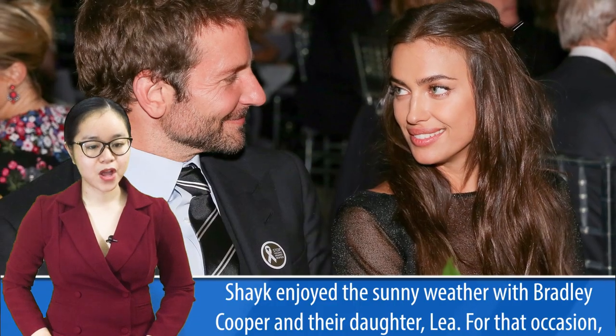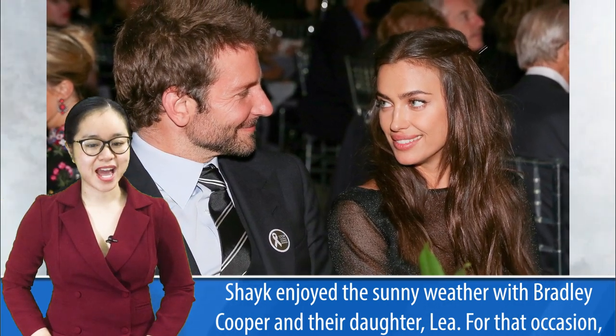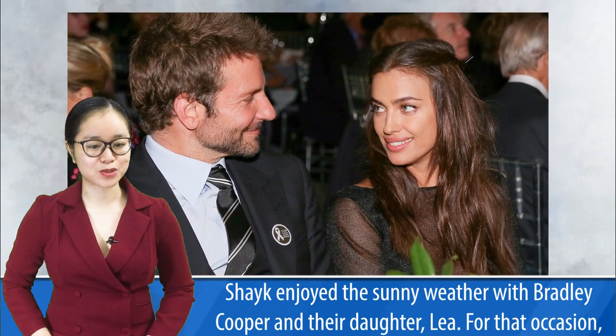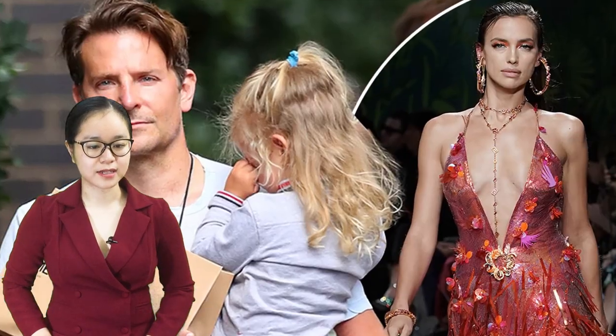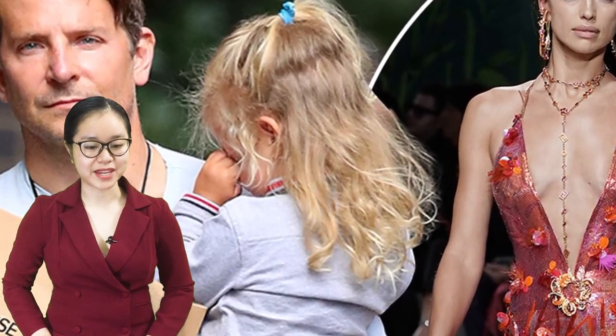1960 — a sturdy lace work boot with distinctive yellow stitching that retailed for roughly £2 or $3 at the time. Though adopted early on by British workers, over the years it has been co-opted by the counter-culture movements of every generation, from punk rock and goth to grunge and Harajuku. Celebs such as Shayk, Bella Hadid, Kendall Jenner, and Gigi Hadid are fans.